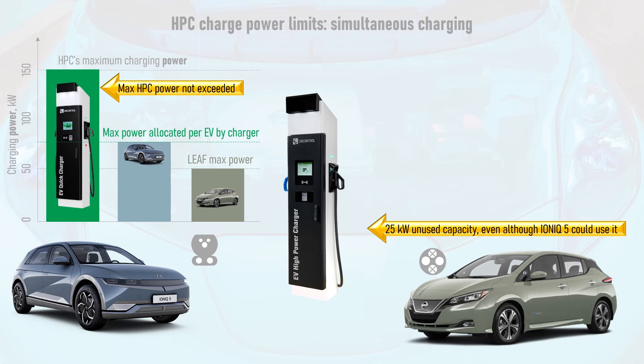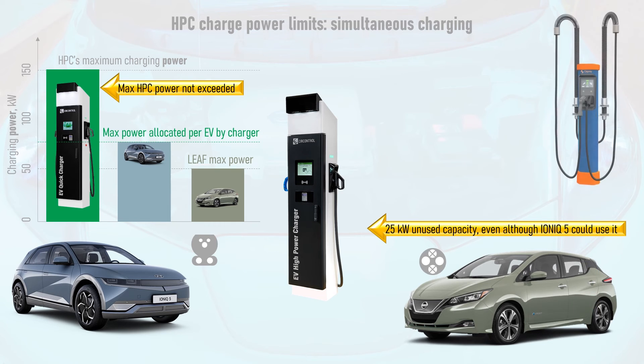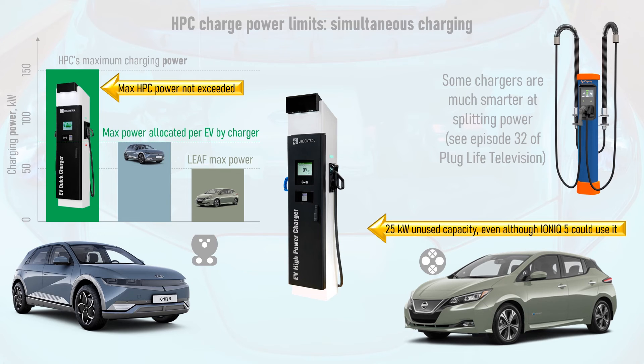Ironically, one vehicle charging on its own may be able to take on more charge power than two vehicles charging simultaneously. In this scenario, the IONIQ 5 can make full use of its allocated 75kW of power modules, but the LEAF maxes out at 50kW, resulting in a 25kW surplus of power that the IONIQ 5 could definitely use but cannot because of the design of the charger. Some other HPCs are much smarter about how they split their power, minimising any frustrating surplus so that everyone gets as fast a charge as possible.